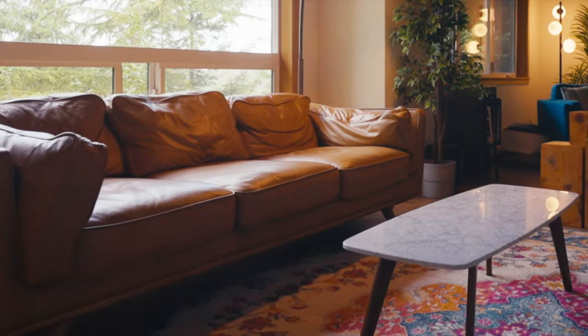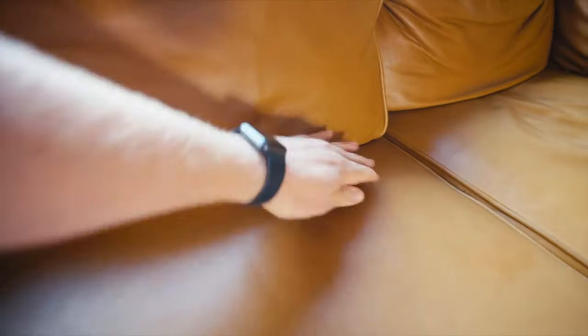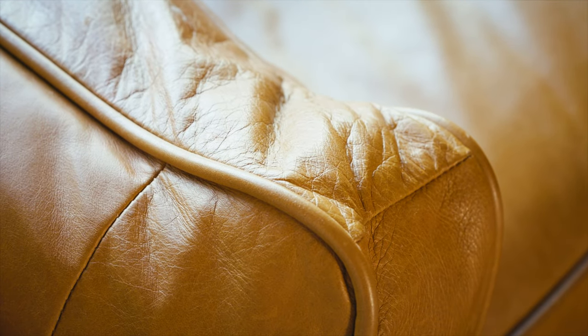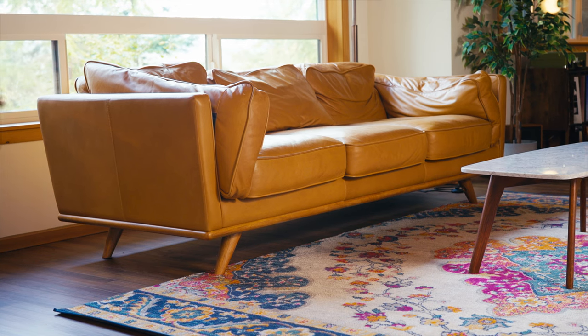The one at the rental is looking a little saggy and sad, though. Every time I come to visit, I try to fluff them up a little bit and rearrange it, but they're just falling down a little bit. It's not holding up super well under the high stress of an Airbnb.